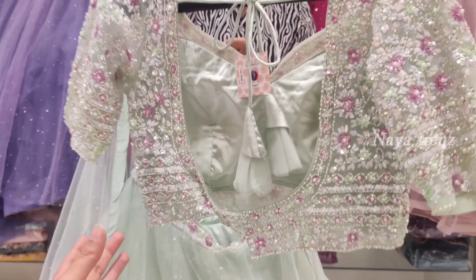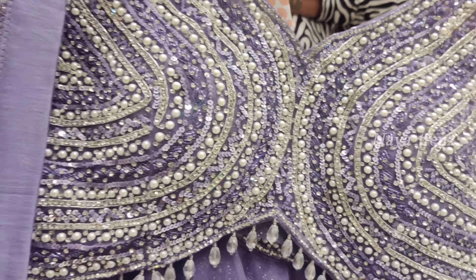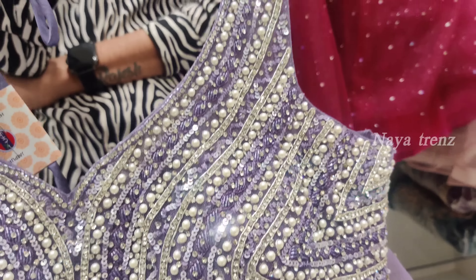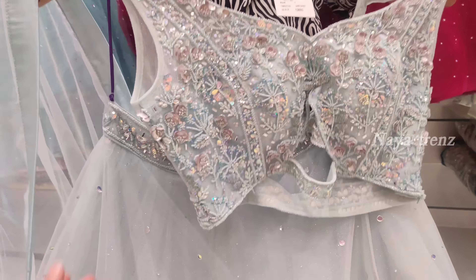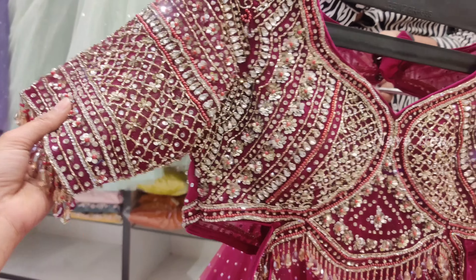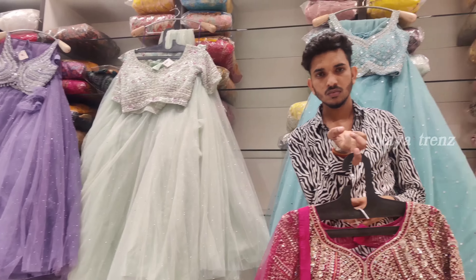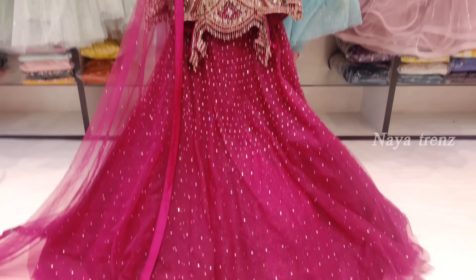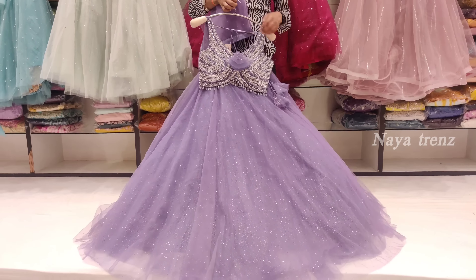Hi friends, welcome to Natrans. Today we will show the latest collection of unique fans. We have a lot of unique features and unique designs. We are going to show you a lot of videos, with links in the description box. We will show you long frogs, bridal, and sari. We have a lot of unique prices.